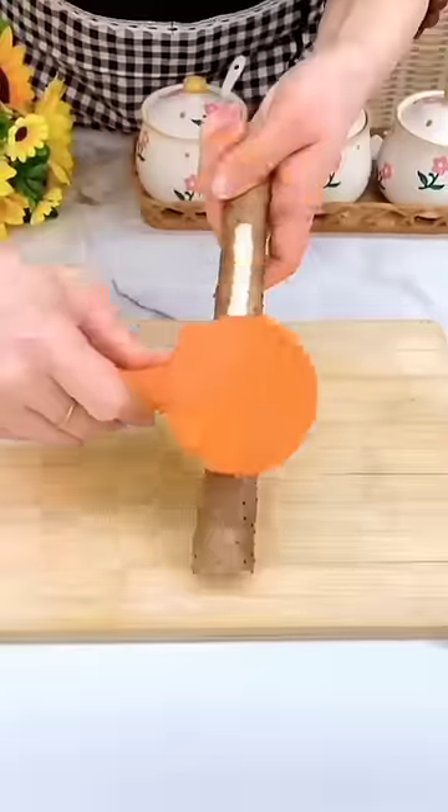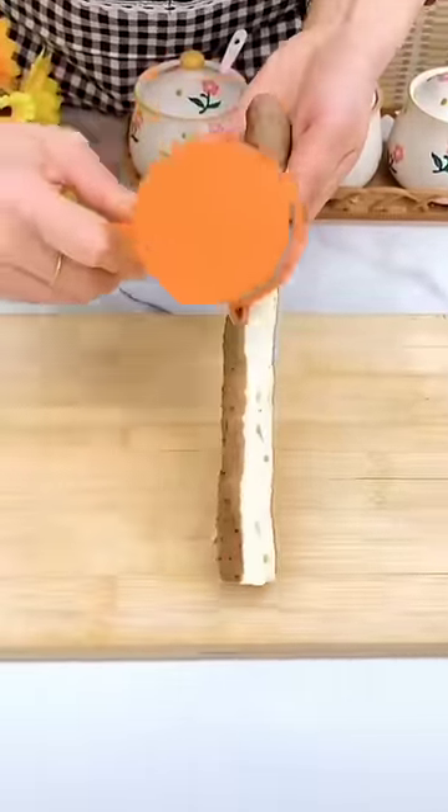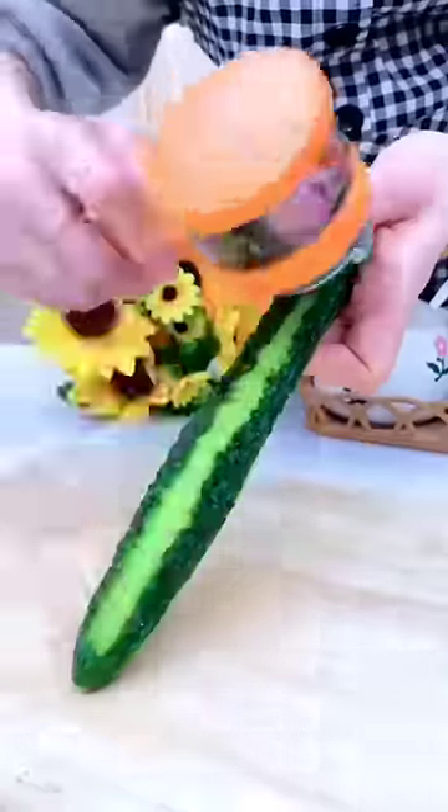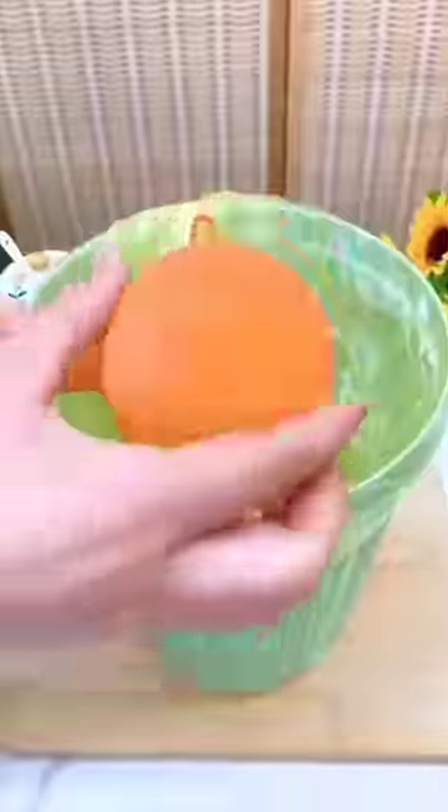We've got this tool we can use to peel fruits and vegetables. It's really convenient — it makes things super easy.